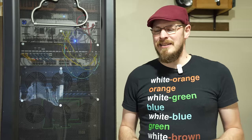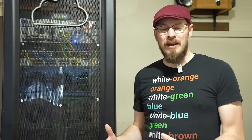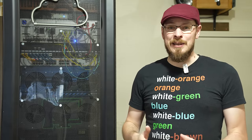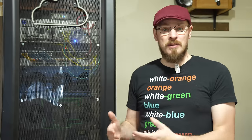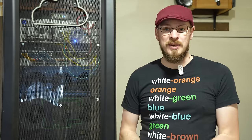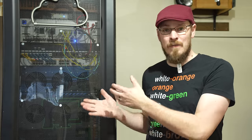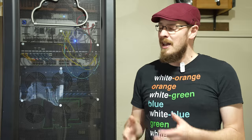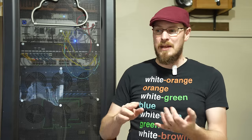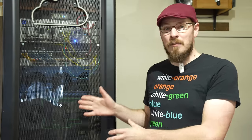One thing I need to clarify is what a home lab is and how I use mine. For me there are really two definitions, or two main use cases. One is running production servers to make your life easier with services you want at home, and that's pretty much where I fall. This server rack is where I run my business — it stores my video files, current projects, important documents, makes sure things are backed up to the cloud, and runs services like Plex, Pi-hole, and VPNs.